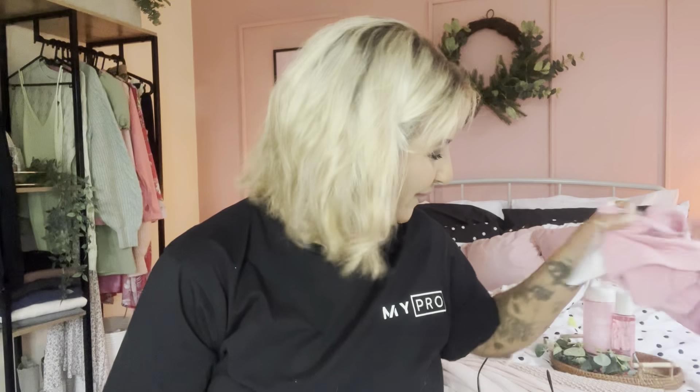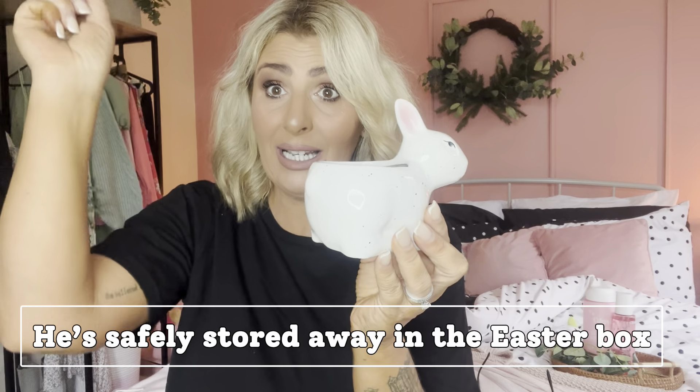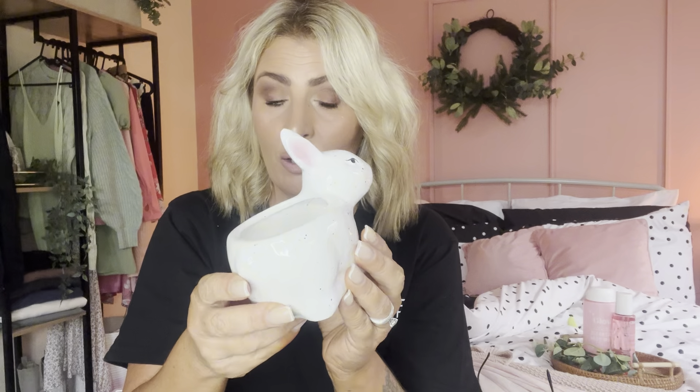Did I buy myself something for Easter? Yeah, I definitely did! I got a little bunny. It's not an egg cup — I don't know what it is, you tell me what you think it is. Maybe for your dishmatic and your sponge to stick out of? It was a pound, so this is going to get washed and go in the Easter box, because yeah, I'm that girl!